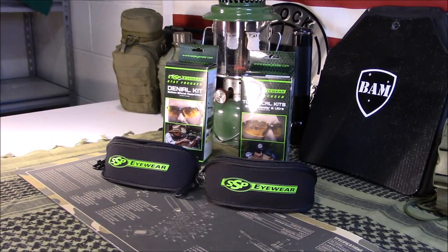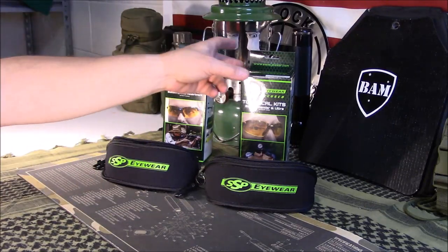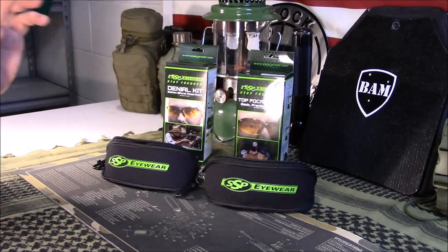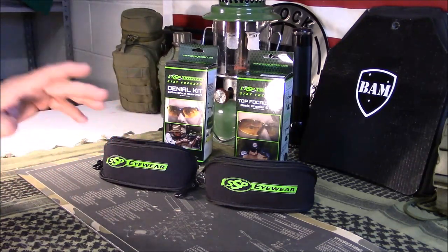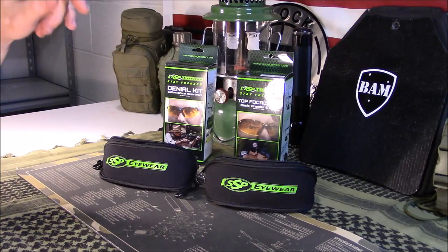What I found was most people needing them for shooting — like pistols and things like that — needed these bottom-bifocal ones, according to the reviews I saw. I bought the top-focal ones first and realized they're probably not the best for me, because I was only having a problem seeing my scope turrets.